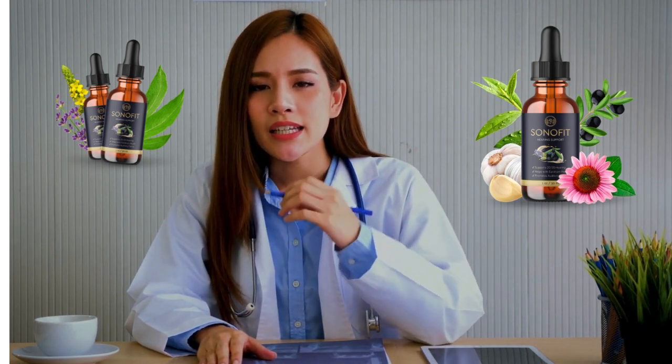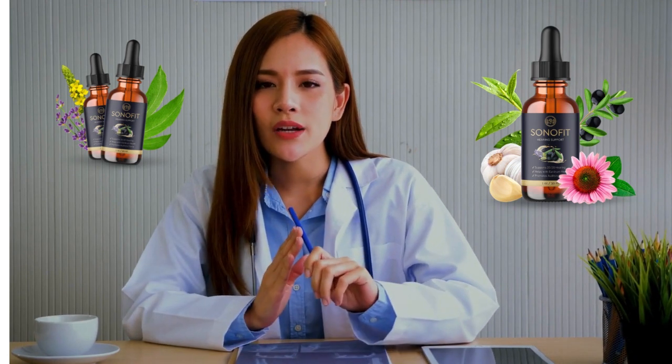So yes, you can trust this product. There are many people who have great results with Sonofit. The official website contains numerous testimonials from customers who have used Sonofit, and you can have results too.